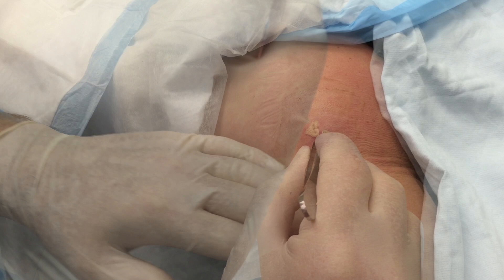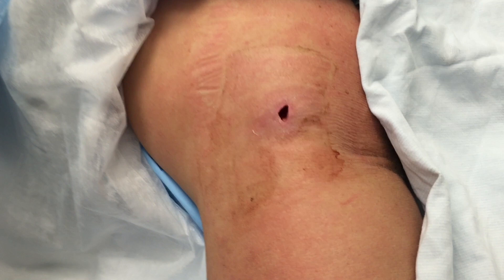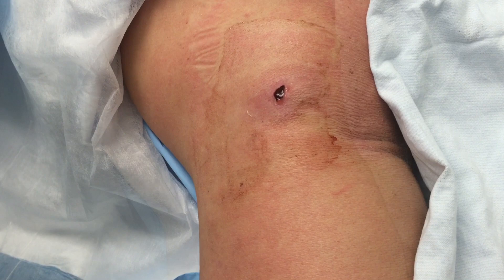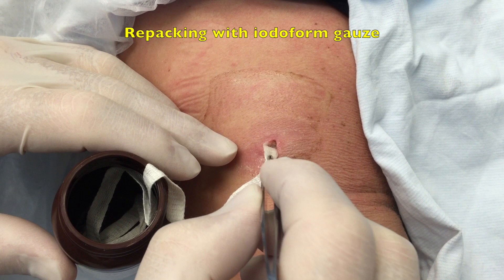We have two days' worth of dressing here — it's kind of soaked. I'm going to pull the packing out. There we go. I'm going to give you some lidocaine — no needle, we're just going to drip it in, just like last time. Let it work for a moment. We're going to put some packing in — ready? Deep breath, blow it out. I'm feeding it in right now.